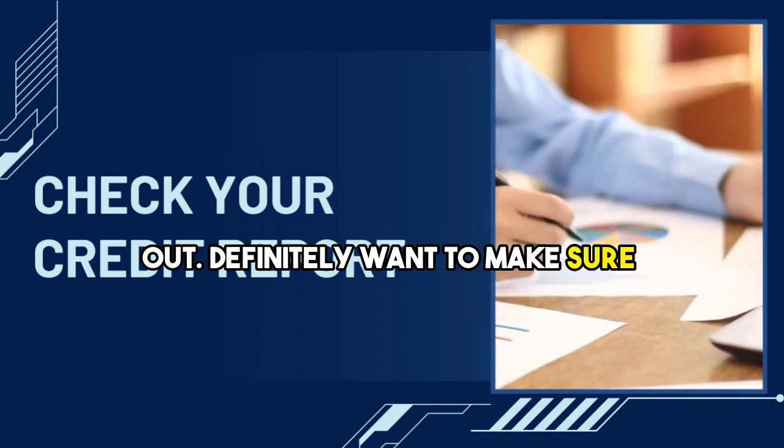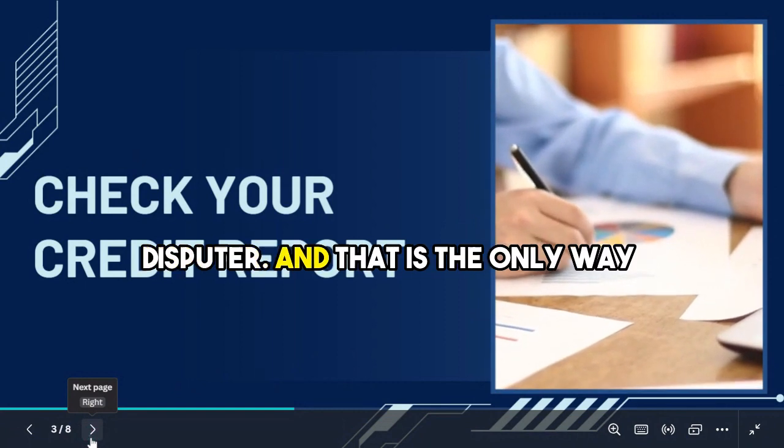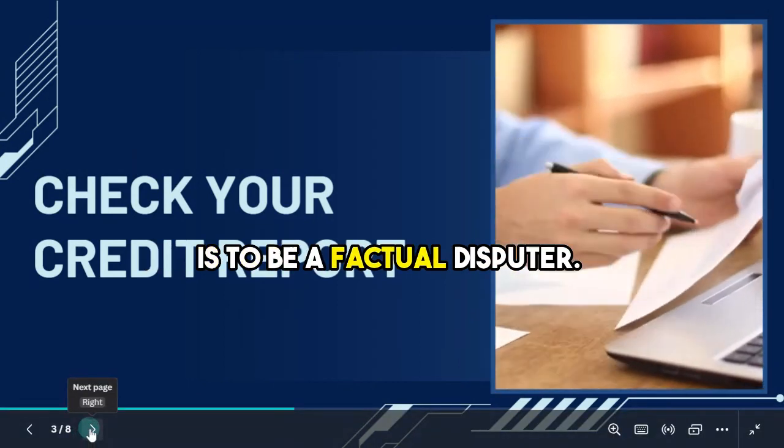Definitely want to make sure that the information is accurate. I am a factual disputer, and that is the only way I'm going to show you guys to be — to be a factual disputer.